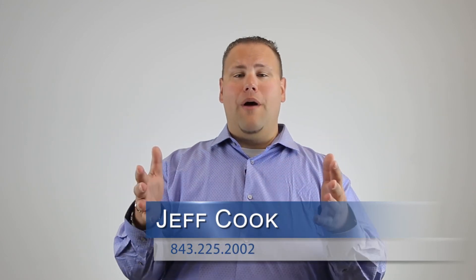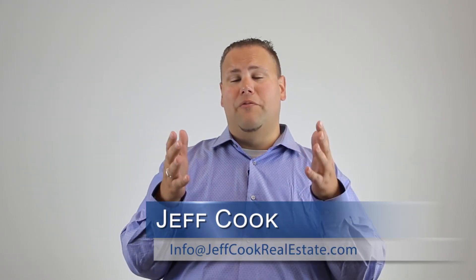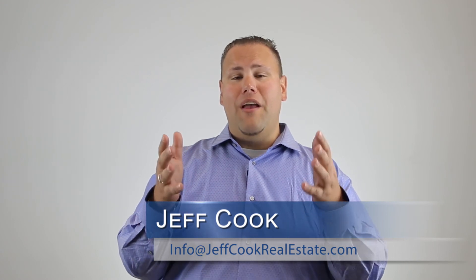Also, you can search for available homes for sale to see which homes you might be interested in trading into. We have several buyer programs and seller programs that are tailored specifically to folks just like you. Thanks so much for tuning in. Have a great day.